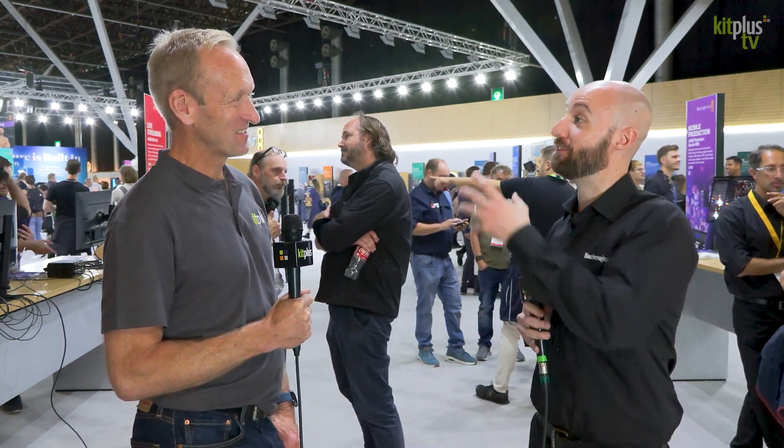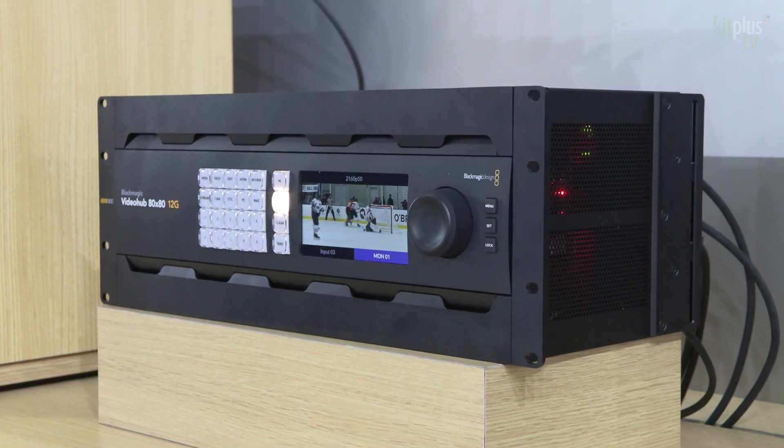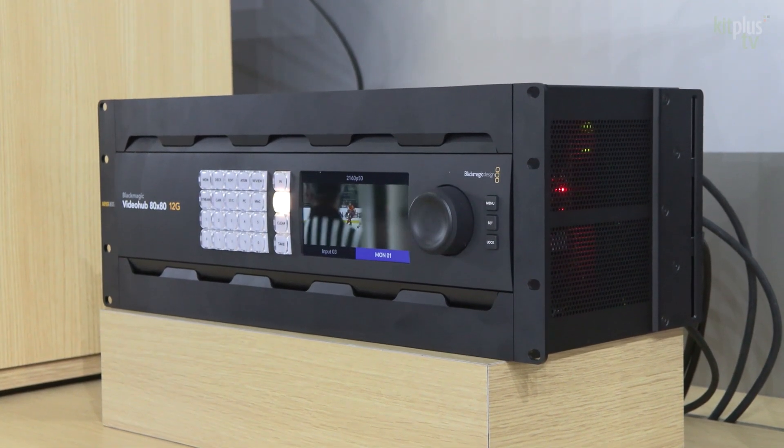Outside of the camera world, we've had some really nice updates to the Video Hub product range. We've now got an 80x80 12G-capable Video Hub. For larger installations, people working in larger resolutions and higher frame rates can now utilize the 80x80 Video Hub, which is going to be very popular.